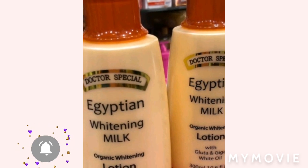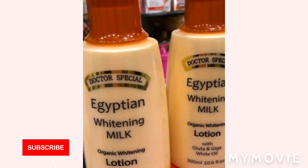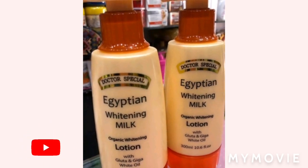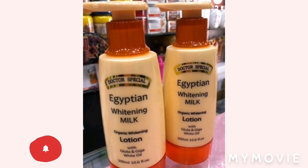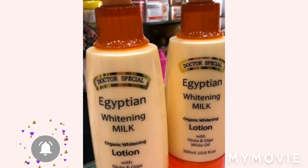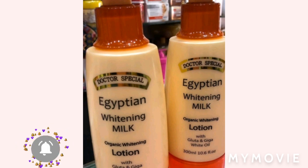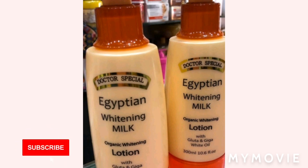So let's talk about the Doctor Special Egyptian Whitening Milk. What is it? It contains gluten, Giga White oil, and moisturizing milk. It will give you a fairer and more even skin tone with continuous use. So if you're a person who thinks one day alone can bleach your skin and make it turn Cinderella — sorry, it's not gonna work. Its velvety formula respects the natural balance of your skin.